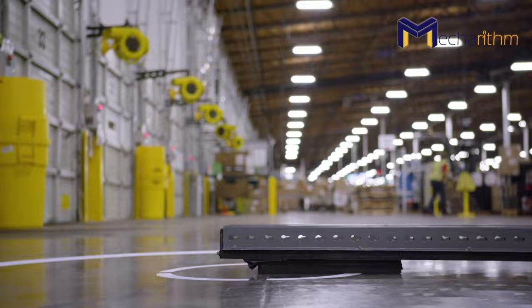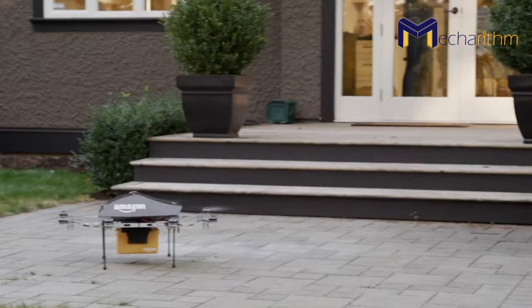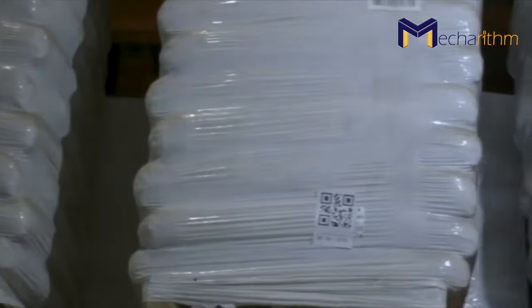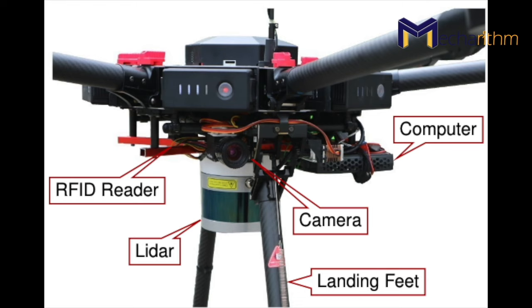Drones showed great potential for the logistics industry when in 2013 Amazon unveiled its futuristic plan of drone delivery. Drones can be used in warehouses to automate and optimize processes, flying through challenging and dangerous places in the warehouse to scan items on the highest shelves. Drones use vision sensors with deep learning algorithms for warehouse navigation. Oletal, in their research article, proposed a solution to autonomous drone flight for inventory applications in indoor environments like warehouses where positioning systems like GNSS are usually not available. They used an RFID reader along with two high-resolution cameras to detect stored items on warehouse shelves.